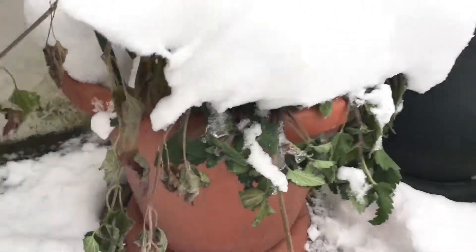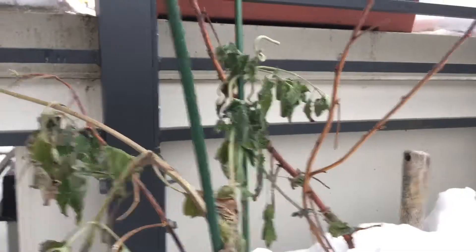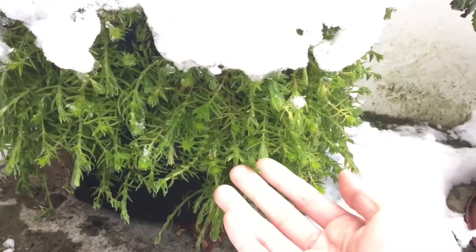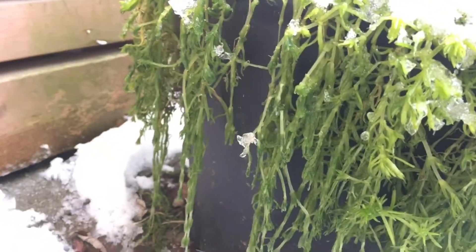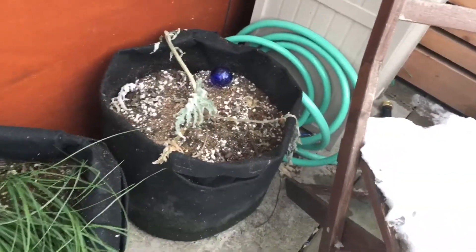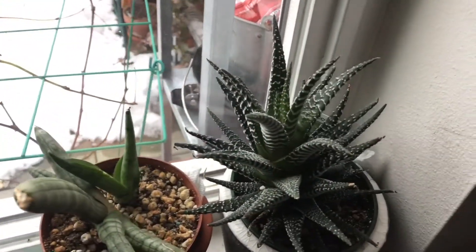Like this catnip over here — you can see it's kind of wilty. I think it's going to recover though; it's probably just a response to the cold weather. And this succulent looks like it's not doing well either. The leaves are really watery. I don't know if it's going to recover, but I think it should — it's probably just a response to the temperature. But that's it for the outdoor.